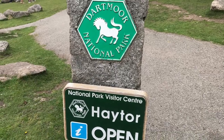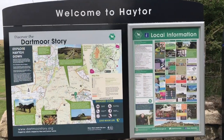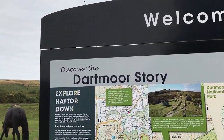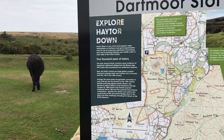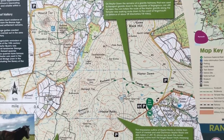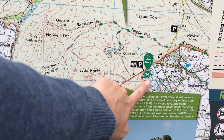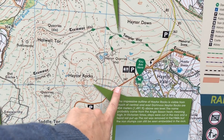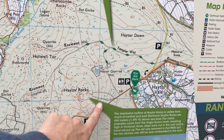Hi everyone, it's Anya here, I'm back with another video for Ophelia Talks. Today we are at Haytor, which is in Dartmoor, and we are going for a walk. There are free-roaming animals here. This is the map — here's where we are at the moment, that's Haytor Rocks, and this is the car park. We are going to walk all the way up there, have a look around, take some pictures, and then walk back down.